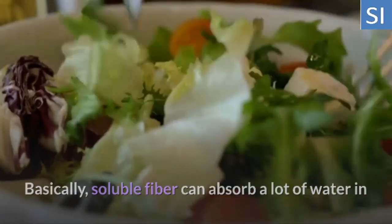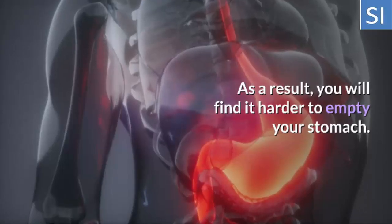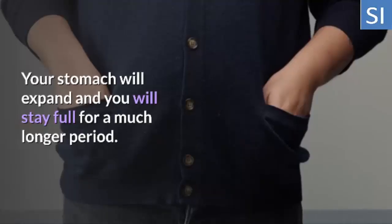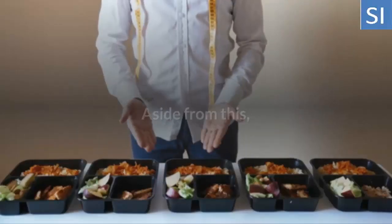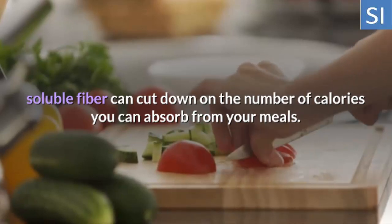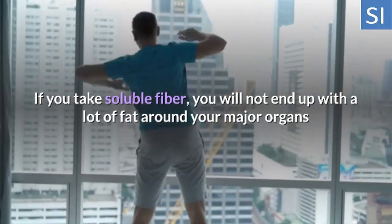Two: Eat Soluble Fiber. Soluble fiber can absorb a lot of water in addition to slowing down the flow of food in your digestive tract. As a result, you will find it harder to empty your stomach — your stomach will expand and you will stay full for a much longer period. Aside from this, soluble fiber can cut down on the number of calories you can absorb from your meals. If you take soluble fiber, you will not end up with a lot of fat around your major organs.